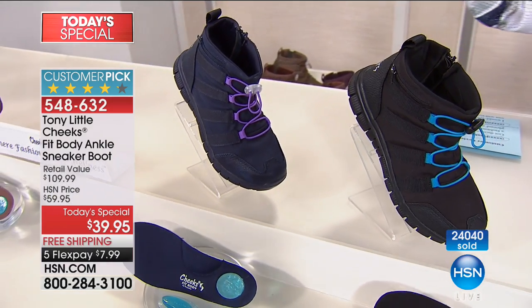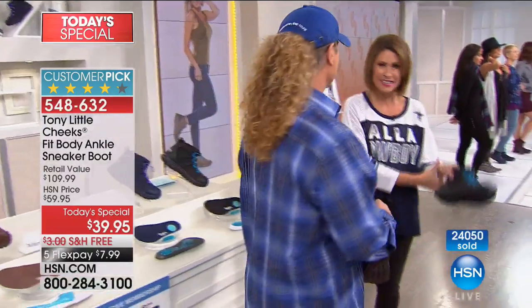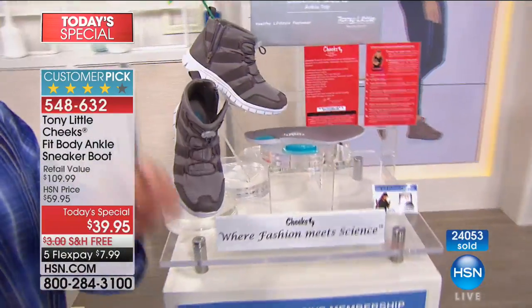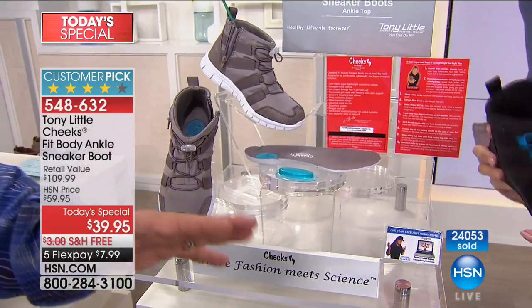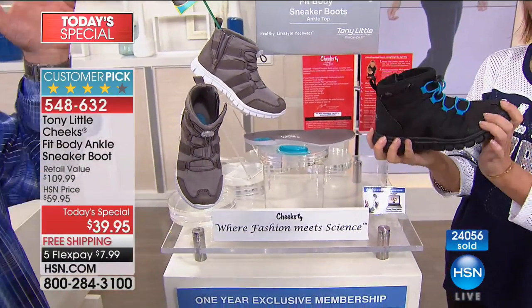The number one bestseller is the black. Tony, we're going to go to the girls. I ordered these — it's giftable. And obviously ten days from now, the Christmas thing starts — we're before it. We're going to sell out. Here's your offer — you take a pair of the Cheeks Fit Body sneaker boots in an unbelievable display box.